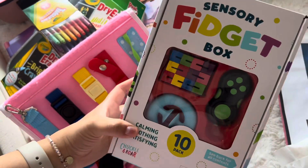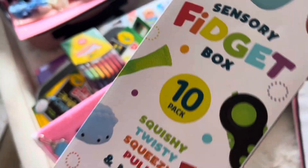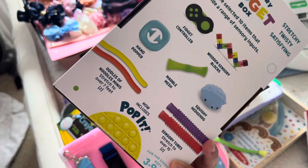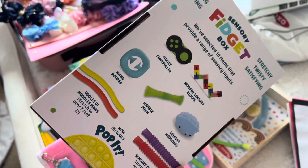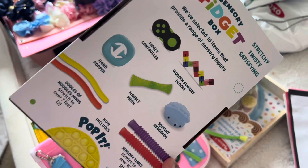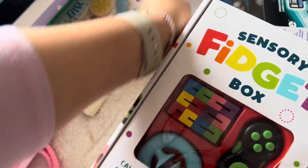Moving on to entertainment for the road — we found this really cool sensory box. It's like a fidget; it's got multiple ones with different kinds. Even Johan can play with this — he's going to love it. It's just an extra thing for them to play with.